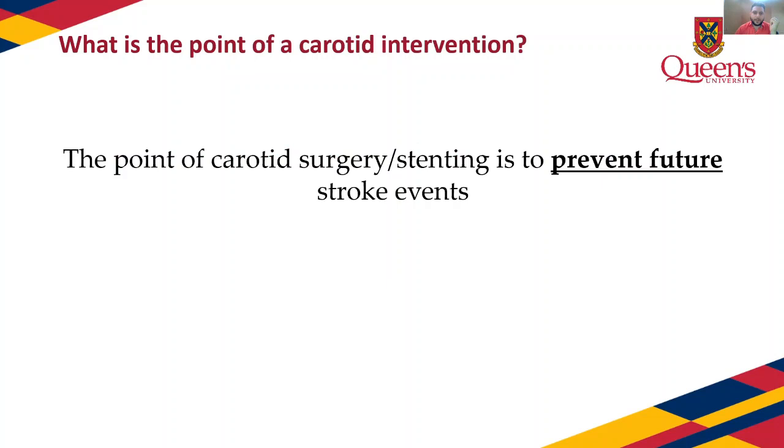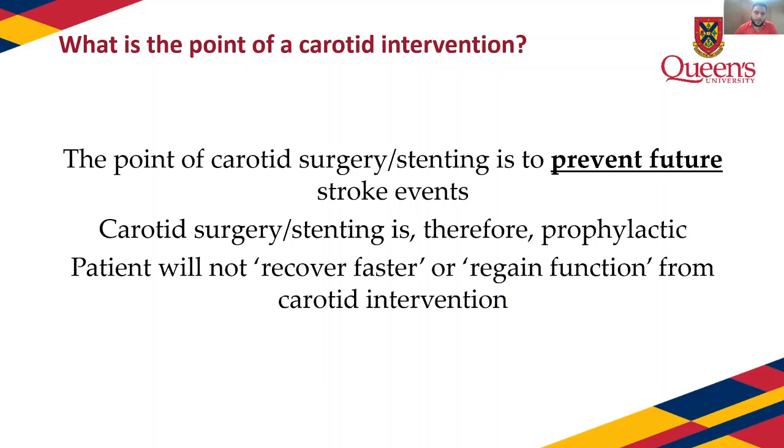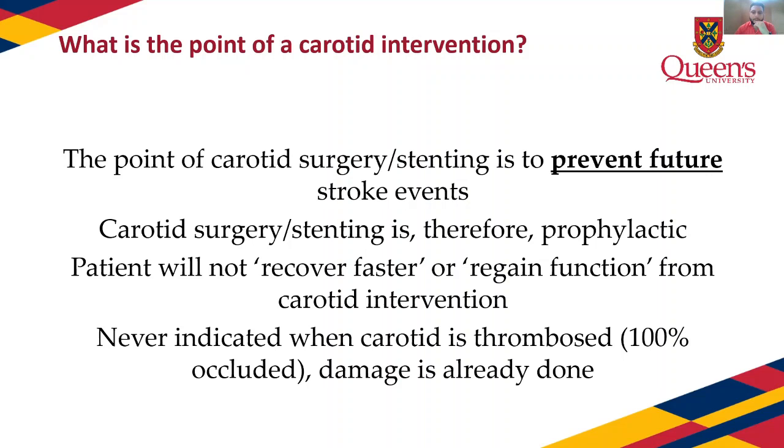The point of carotid intervention is to prevent future stroke events — by definition it is a prophylactic procedure. It will not help someone recover faster or regain function after a stroke. It is never indicated when the carotid is already 100% occluded and the damage is already done — the only exception is code stroke with acute carotid thrombosis. If a stable outpatient ultrasound shows 100% occlusion with no symptoms, that never requires carotid surgery or stenting.